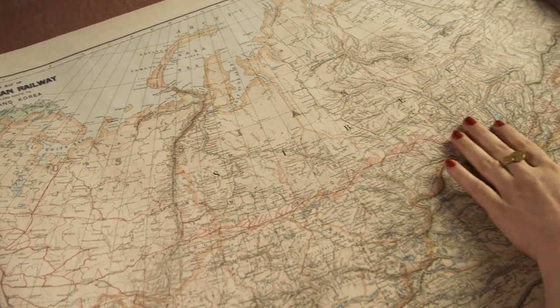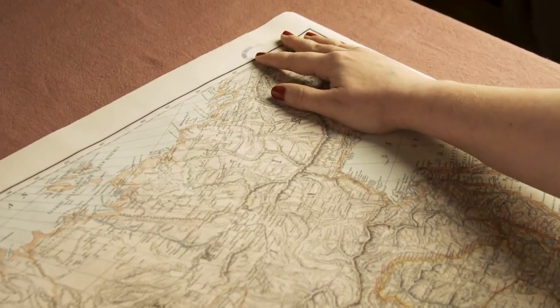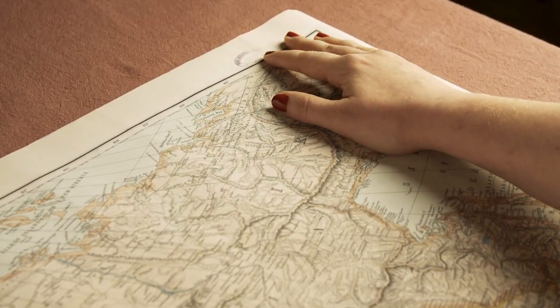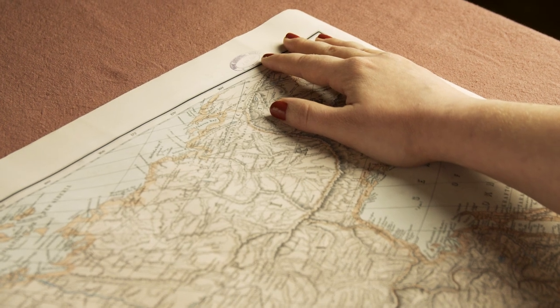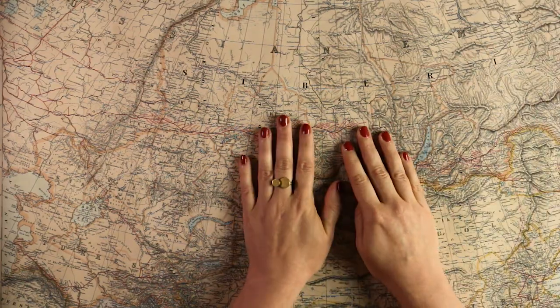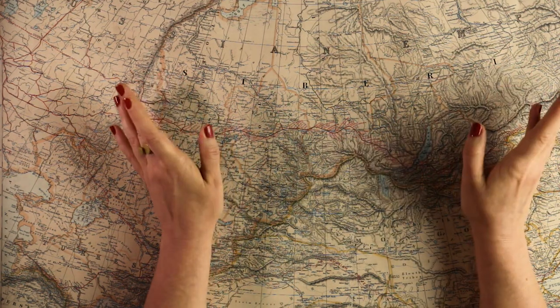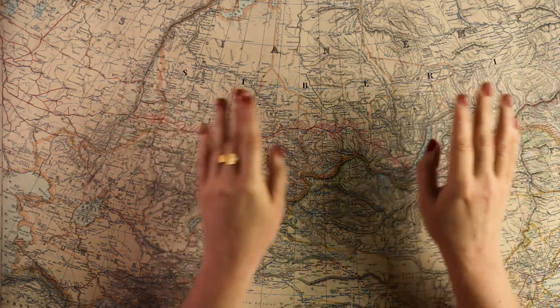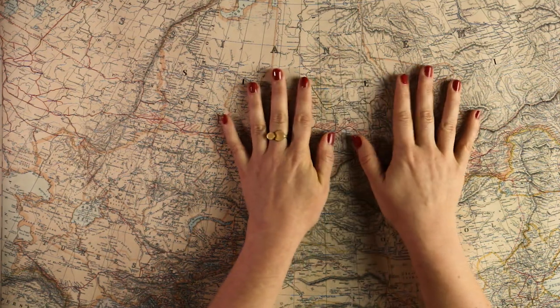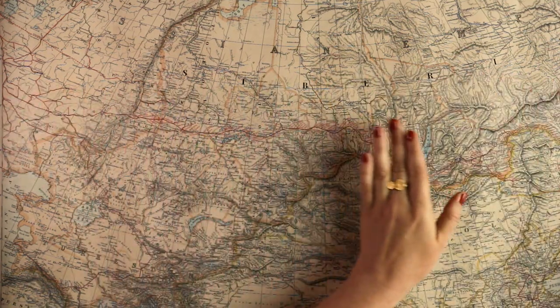Up here in this corner we have a little stamp where it says March 7th, 1904. And that is incidentally when the Siberian Railway was opened — it was not yet completed at the time, but it was opened and the first trains began their journey.